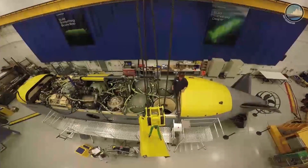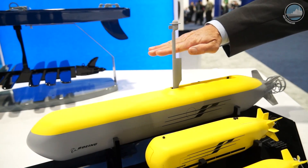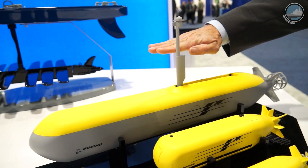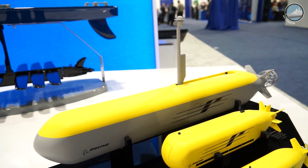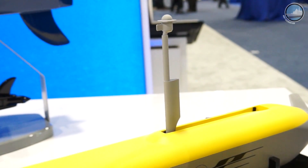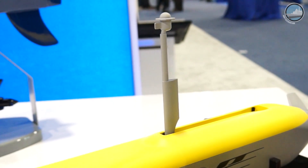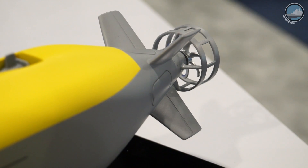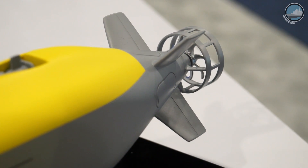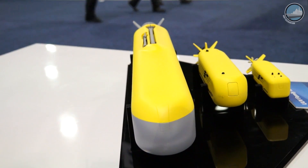With Echo Voyager being a diesel-electric unmanned submarine, the waterline is actually about here when the vehicle is on the surface doing a recharge of batteries. The vehicle comes to near the surface, the masthead comes above the water, and then you start the diesel generators that charge the batteries. We did this on our own — we did use our Navy experience to inform the design, but this is really a Boeing design based on our knowledge of the mission space.